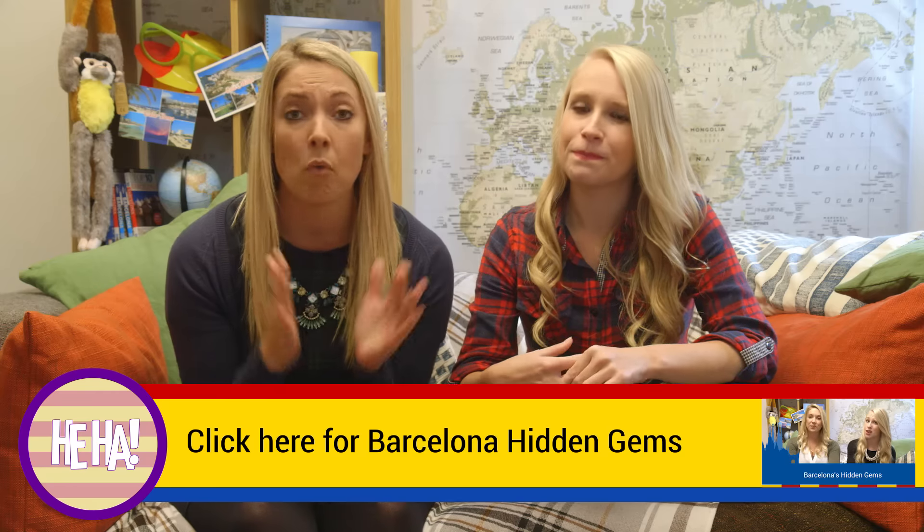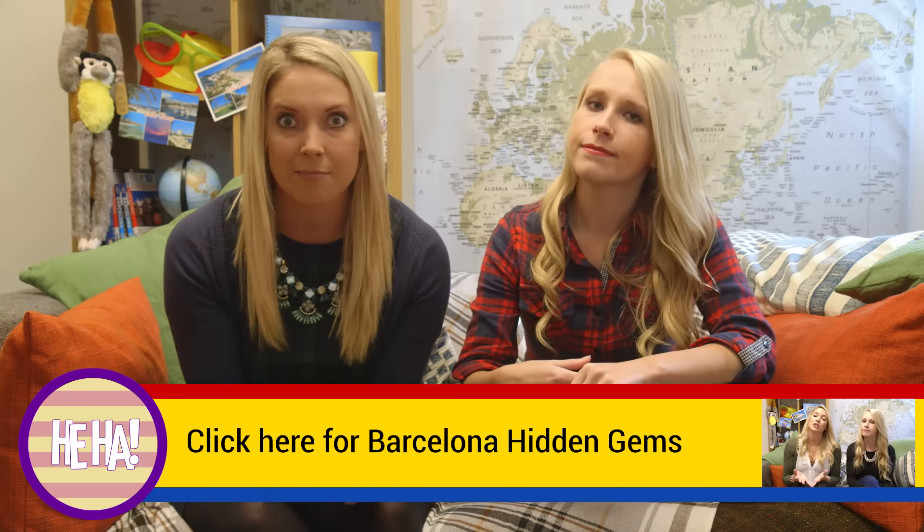Thank you for watching. And if you want to find out more about Barcelona, check out our hidden gems in Barcelona video. And don't forget to subscribe. Bye.